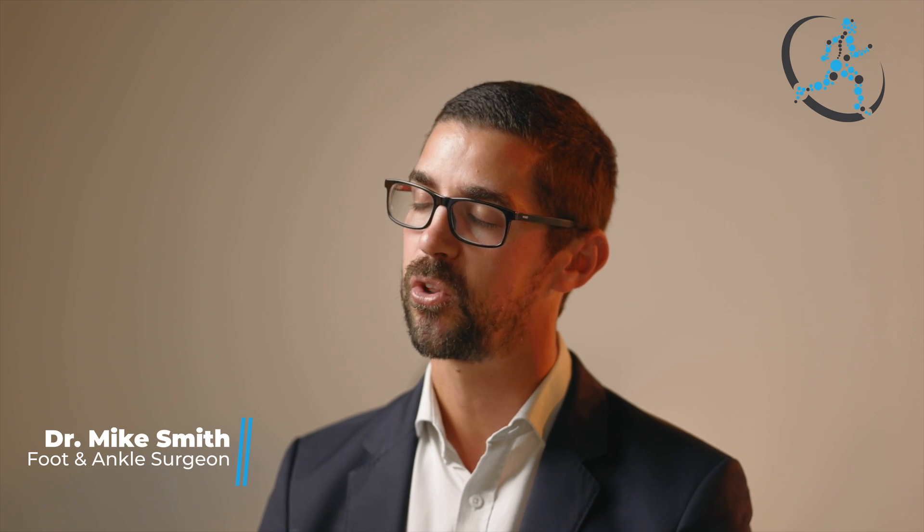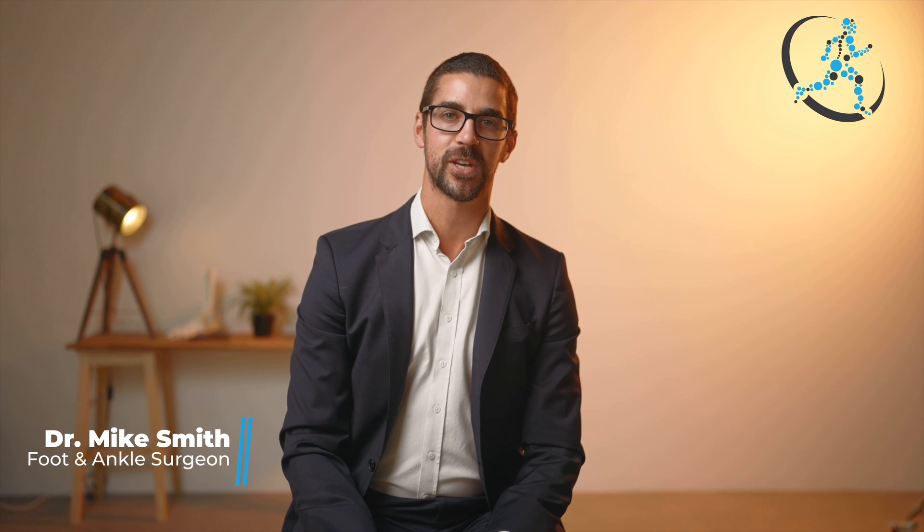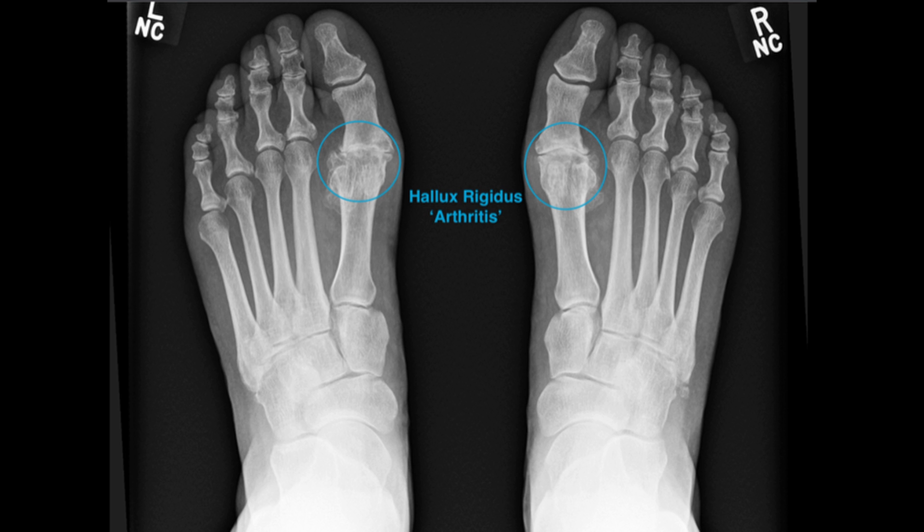There are several great treatment options available for arthritis, although they do differ from the keyhole realignment procedure. I will of course discuss these with you on the day of your consult if it is relevant. Have a great day.